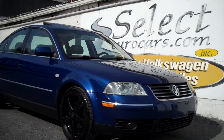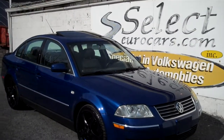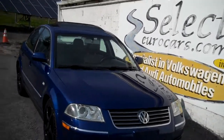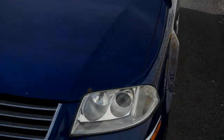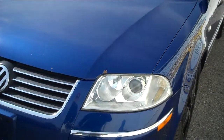Exceptionally clean for the age, this 2002 Volkswagen Passat 5-speed was sold here at Select Eurocars to a VW enthusiast family and then just traded here on a newer Jetta GLI. Incredibly well kept.